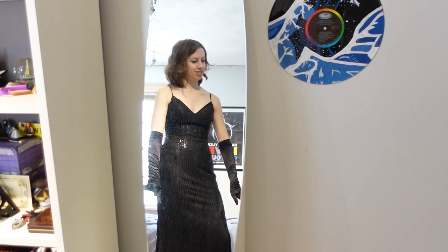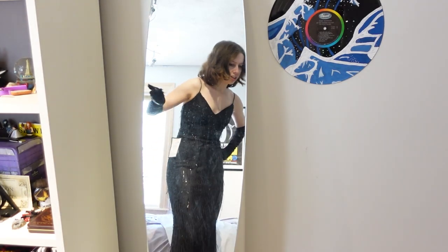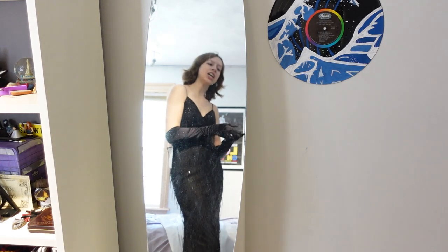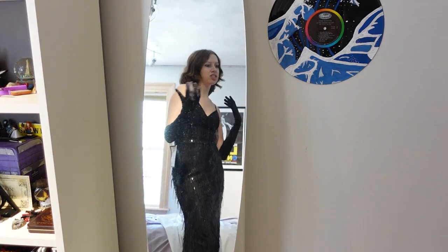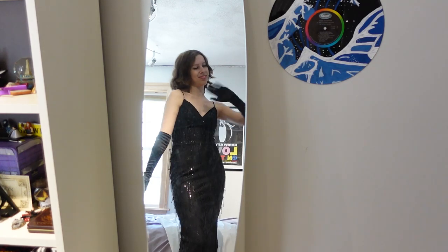And then the gloves. I don't know if I should do a 20s hairstyle or not — I've got some time to figure that out. Let me know what you think of the dress, let me know if you enjoyed the video, and what you think I should do with my hair. Thank you guys so much for watching, and I will see you guys later. Bye!